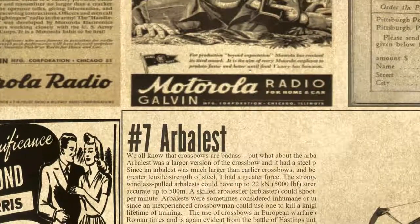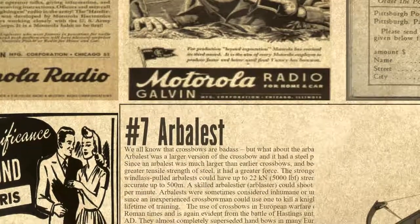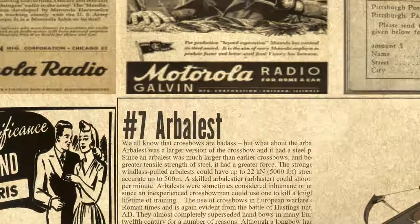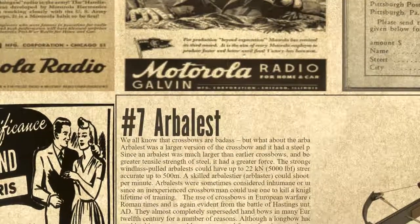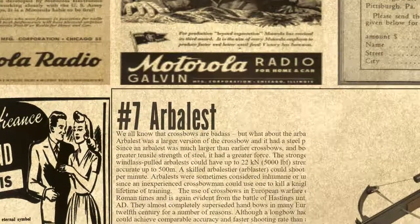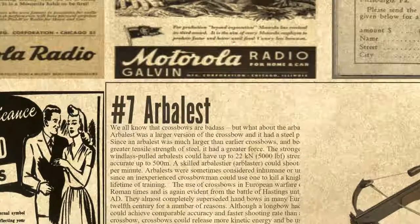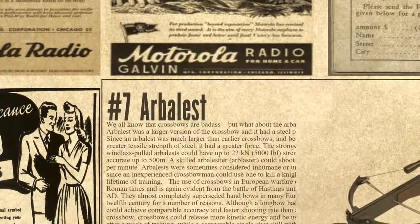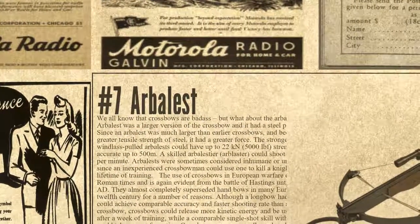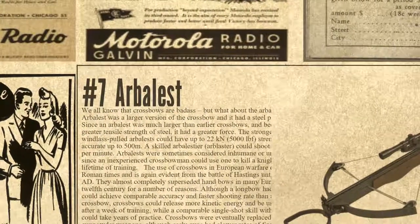At number 7 we have the Arbalest. We all know that crossbows are badass, but what about the arbalest? The arbalest was a larger version of the crossbow with a steel prod bow. Since an arbalest was much larger than earlier crossbows, and because of the greater tensile strength of steel, it had a greater force. The strongest windlass-pulled arbalests could have up to 22 kilonewtons — 5,000 lbf — of strength and be accurate up to 500 meters.